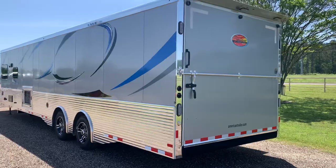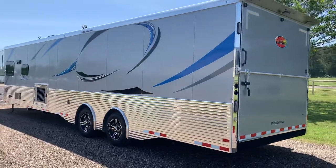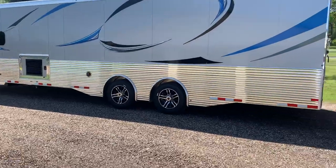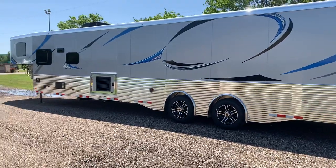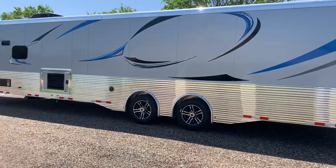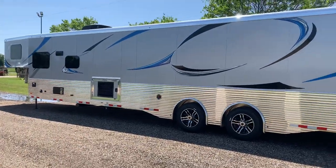It just came into stock today. It's a 2023 Sundowner 2286 garage model. You can find this trailer at longhorntrailersales.com, or give us a call at 888-317-4450.